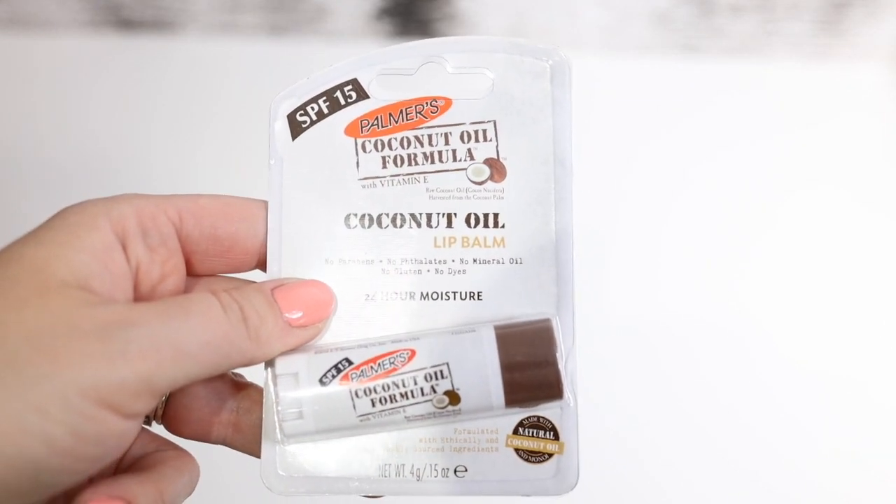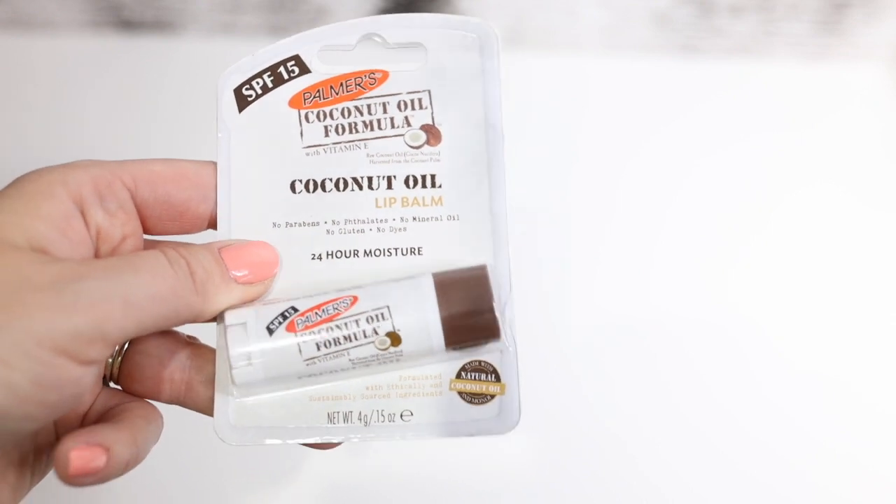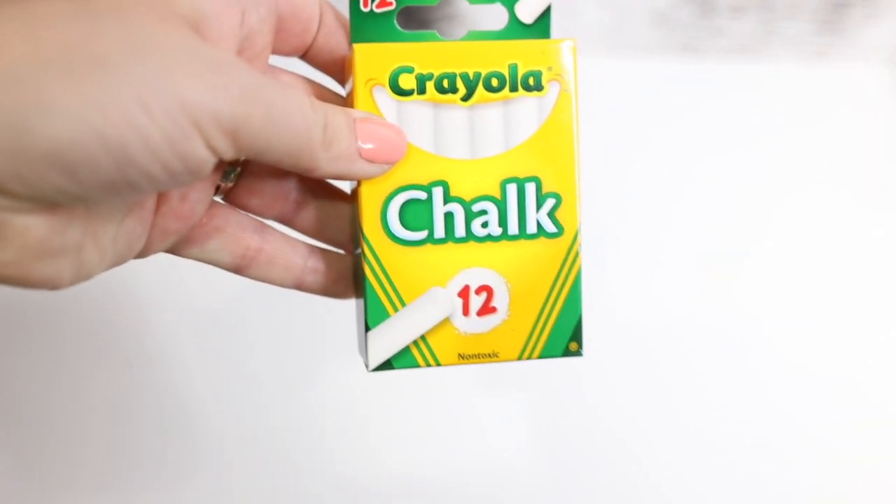This is definitely a good one — it's by Palmer's Coconut Oil Formula, and this is a lip balm. I've tried these before and they're great — highly recommend them. Also Crayola chalk, 12 of them.